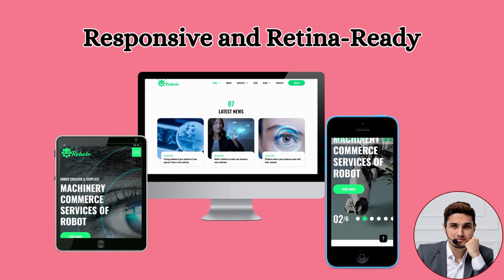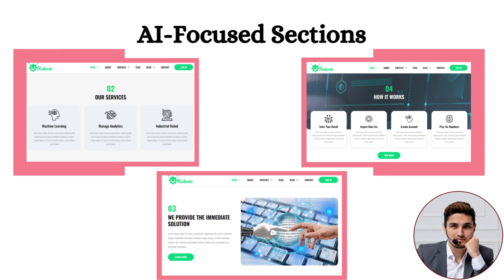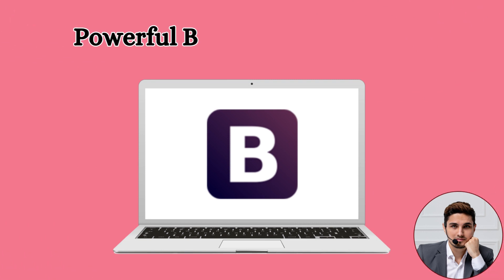Second: AI Focused Sections. In the Roboto HTML template, sections have been created to showcase services, technologies, and solutions related to AI, which can also be managed dynamically from the backend.